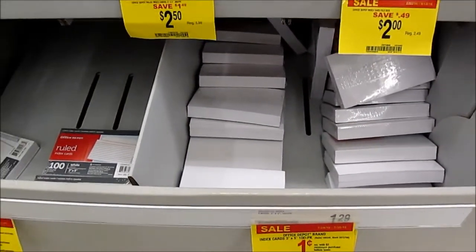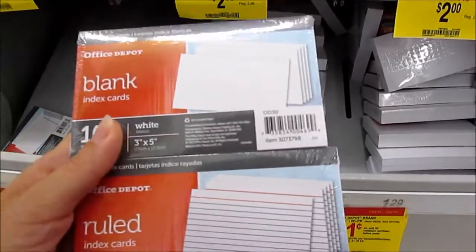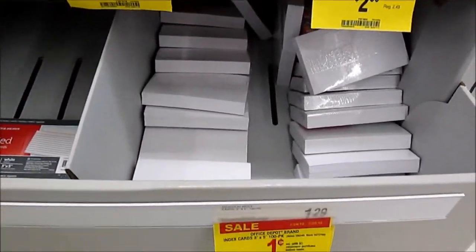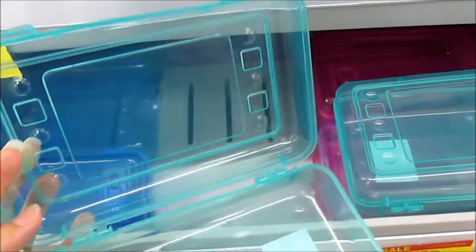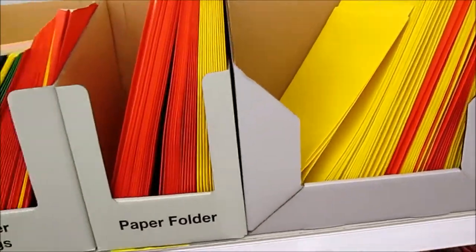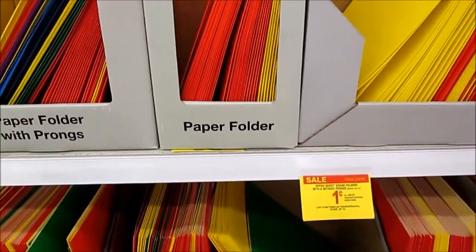We're here at OfficeMax getting the back to school deals. The Office Depot ruled index cards and the blank ones are a penny a pack, limit of three. Clear pencil boxes are a penny each. Paper folders and the paper folders with the prongs are a penny each. This is a limit of ten.